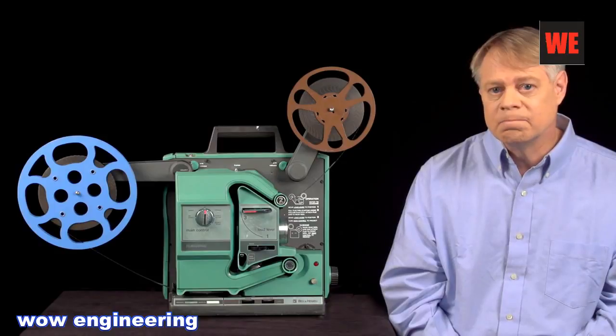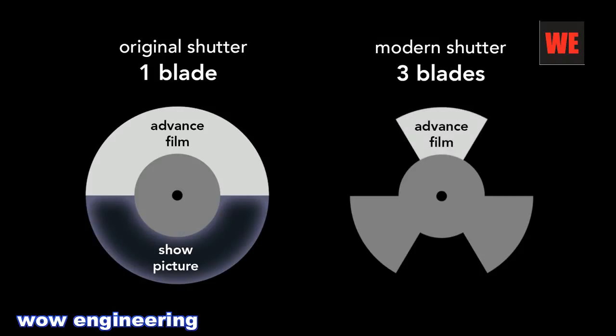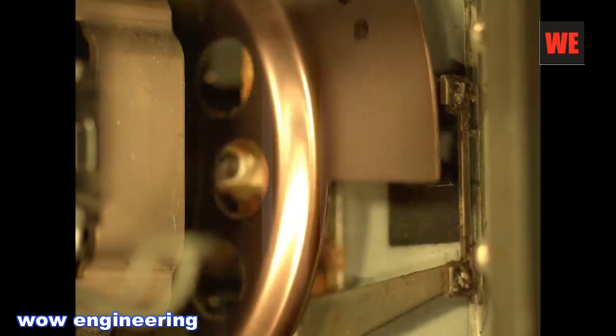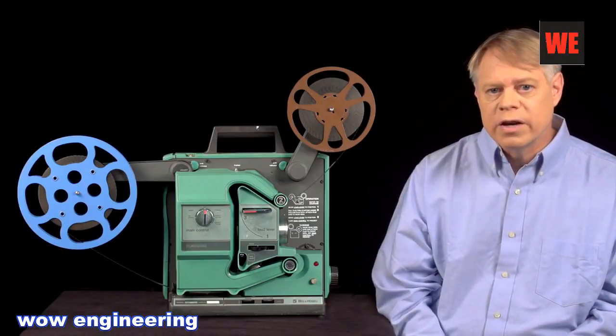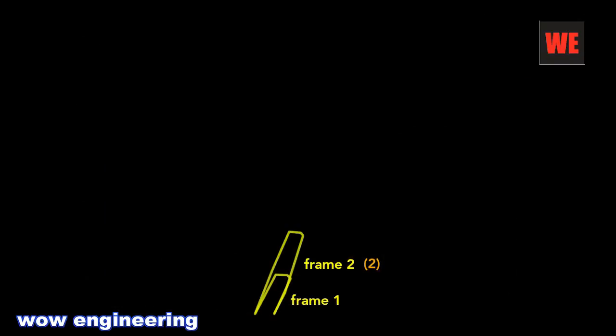But modern film projectors don't have this problem. Originally, shutters had a single blade that covered the advancement of the film with an open section that showed the picture. Modern shutters have three blades: the first blade covers the film motion, and the second two blades block the light even when the film is stationary — they only serve to increase the flicker rate. The three openings allow the image to be projected half the time. The three-bladed shutter is a simple and inexpensive solution: the frame rate stays at 24 frames per second and the flicker rate increases to 72 flickers per second, above the flicker fusion threshold, so the movie appears to move smoothly and without distracting flicker. This means if you watch a film in slow motion, you will see a single frame is flashed on the screen three times before the next frame appears.